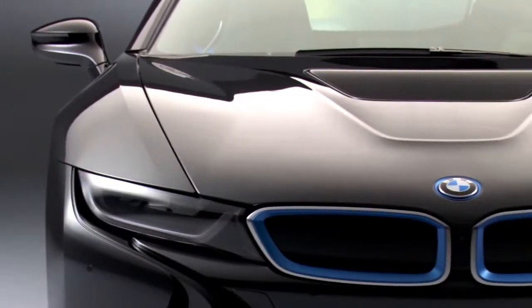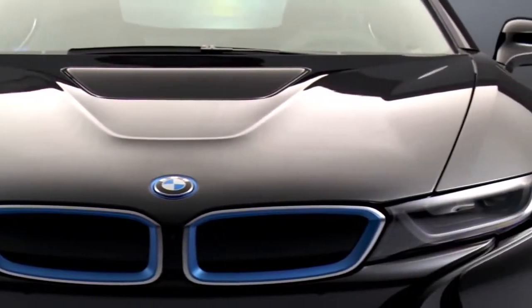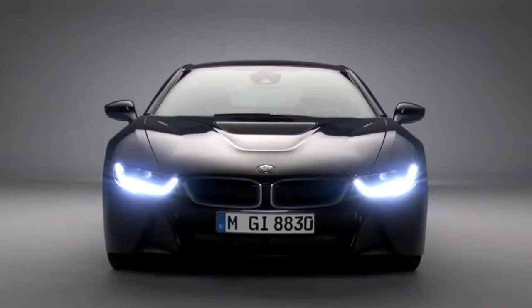Here we have the double kidney grille — the BMW icon that makes this vehicle's origins unmistakably clear. The grille is flanked by the equally iconic LED headlamps.